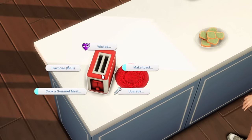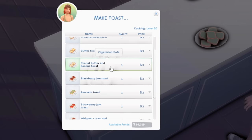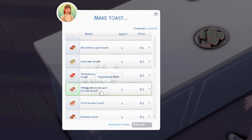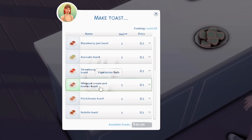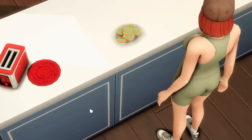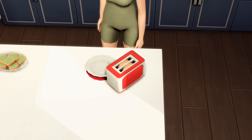There are a couple of functional toasters on the market, but this one by Necro Dog absolutely takes the crust. If you have a high enough cooking skill you can even flavorize the toaster. Toast options include hummus, cream cheese, butter toast, peanut butter and banana, blackberry avocado, strawberry and jam, whipped cream and berry toast, fried bean toast, and Nutella. I'm going to have Logan make the whipped cream and berry toast — only 3 Simoleons for a single serving, or up to party size for 13.